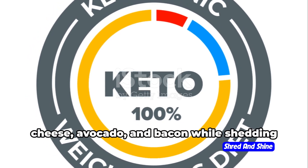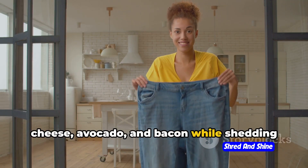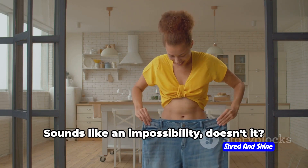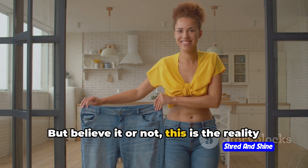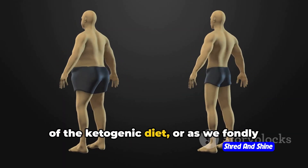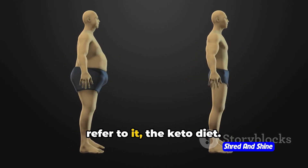Imagine a world where you could feast on cheese, avocado, and bacon while shedding those extra pounds. Sounds like an impossibility, doesn't it? But believe it or not, this is the reality of the ketogenic diet, or as we fondly refer to it, the keto diet.